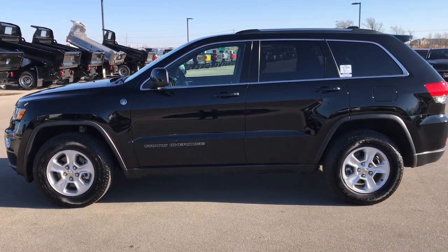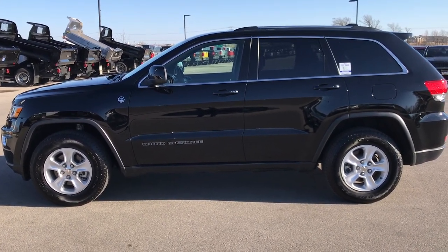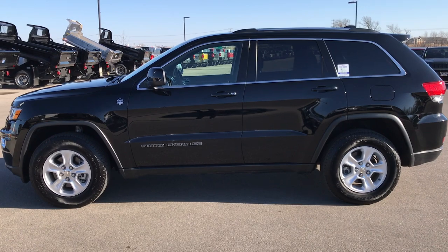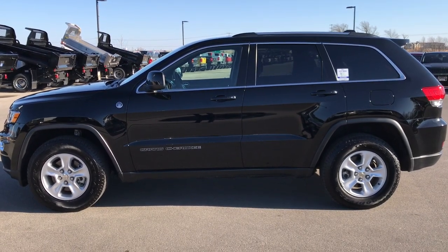If you want to make this one yours, give us a call right now at 920-921-0850. Thanks again for checking out the video. If you want to check out more, go to youtube.com/SummitAuto. Remember to like, subscribe, and share this video and all the videos you see there.